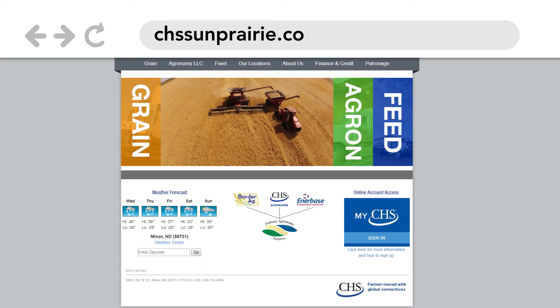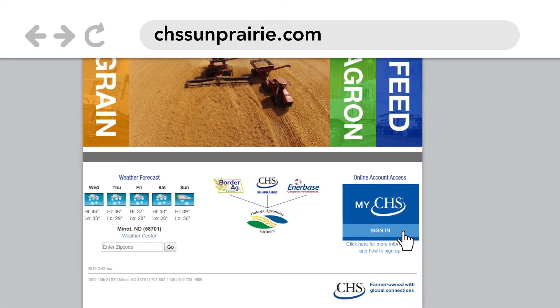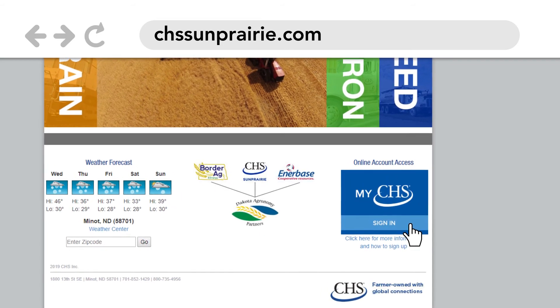Go to chssunprairie.com and click on the MyCHS sign-in box to sign up today and have your input and harvest information at your fingertips.